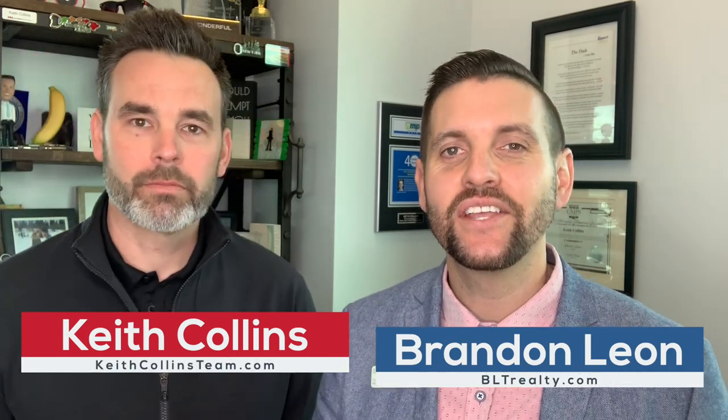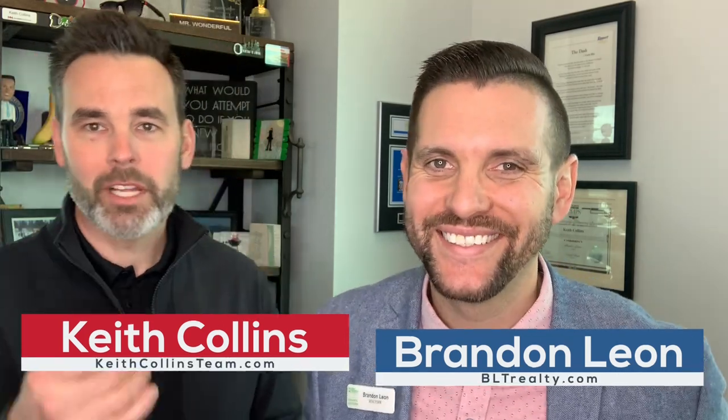That's why you want a quality, engaged real estate team that will educate you on how to get your offer accepted — because that's the most important thing. When you love a house and want to make it your own, we want to help you do that. Brandon Leon, Better Homes and Gardens. Keith Collins, Movement Mortgage. Thank you so much for watching. We'll see you on the next one. Have a blessed day.